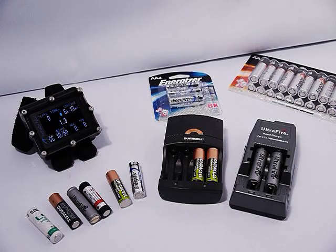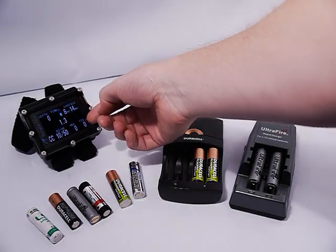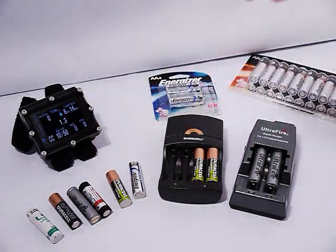Hi, this is my somewhat rambling overview of the different types of batteries for use in the Petrol technical dive computer. I did another video about the menu system interacting with the battery types on the Petrol, but this is more about the pros and cons of the various battery types that you'll encounter that can be used in the Petrol.